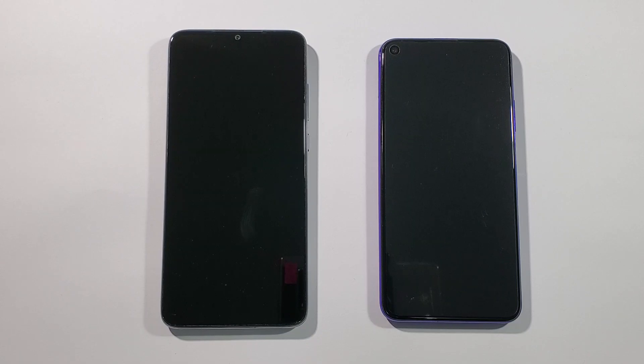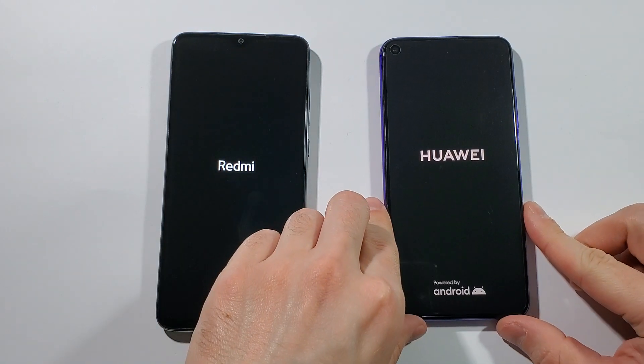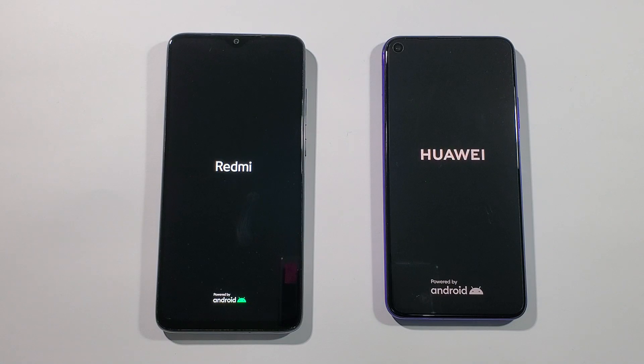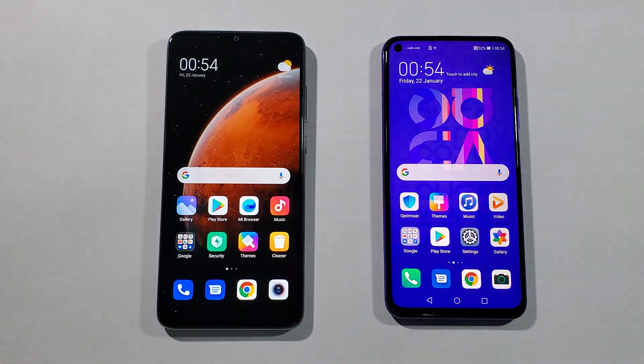We can start this test right now — three, two, one, go! Let's find out who is the king of the boot up. I think — don't judge me — but I think the Huawei Nova 5T will win this boot up test. And you can see the Huawei Nova 5T is a little bit faster, just a little bit, but enough to be faster.